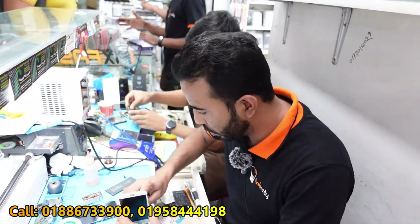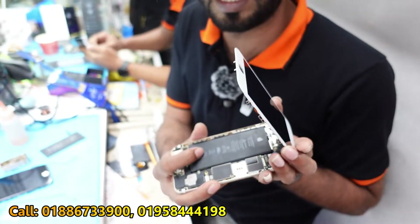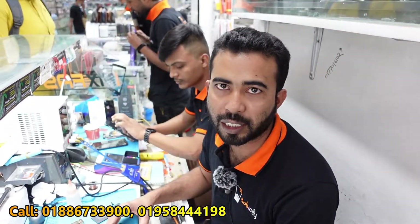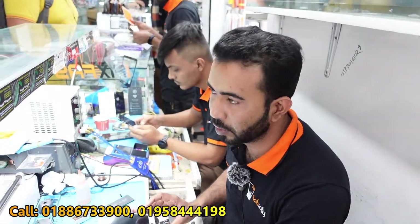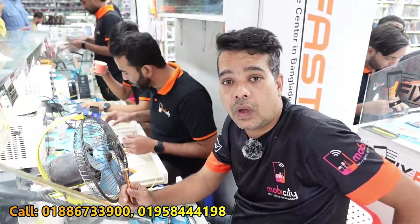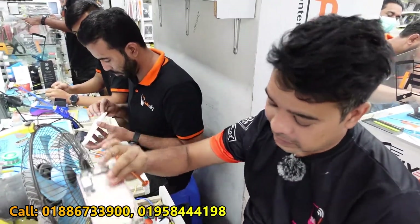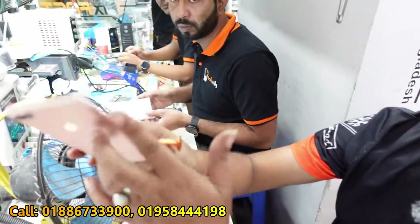Do you have the display? No, there is no display. And the battery — is it original? Yes, the battery is authorized data. We can have a battery. How about the battery? Is there a warranty? Yes, we have a battery. It is completely new — brand new.